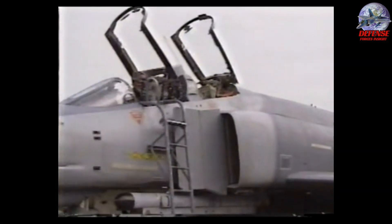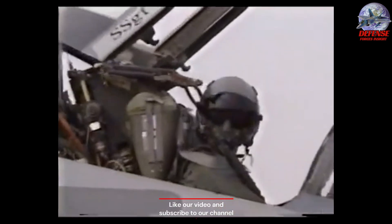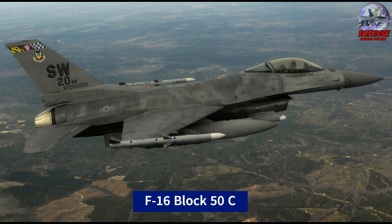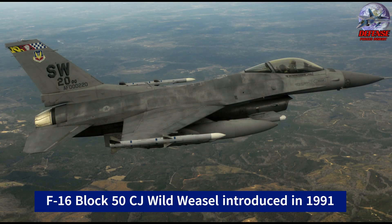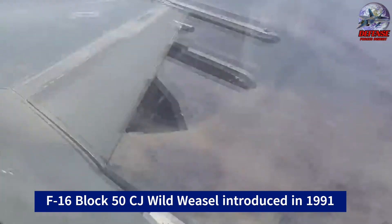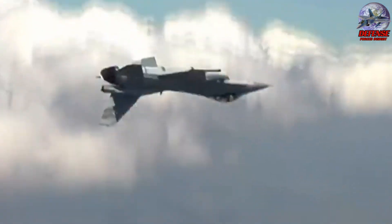The F-4G Phantom was the final aircraft in the USAF inventory configured especially for the SEAD mission, due to a shift in aircraft design theory that prioritized adaptable multi-role aircraft. Production of the Block 50 and Block 52 F-16 Fighting Falcon, presently designated for the Wild Weasel mission, started in 1991. This mission is assigned to the single-seat Block 50/52 F-16C, and the aircraft modified for this mission are called F-16CJ and DJ.